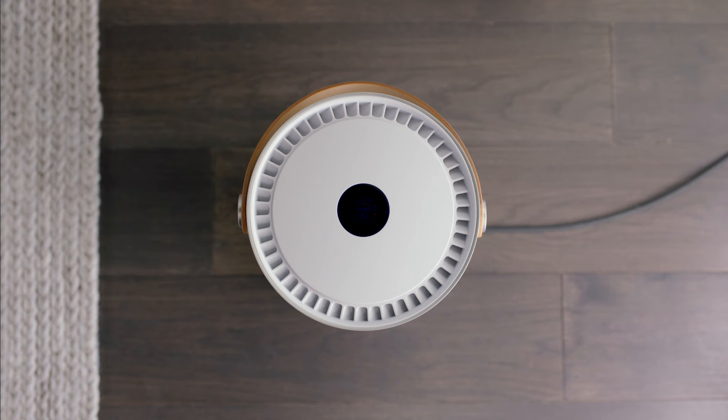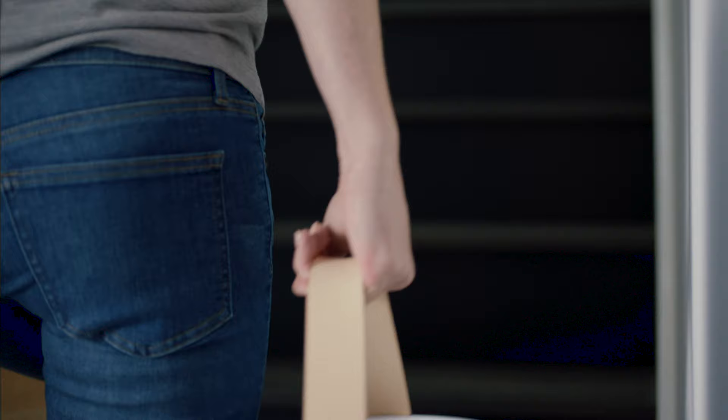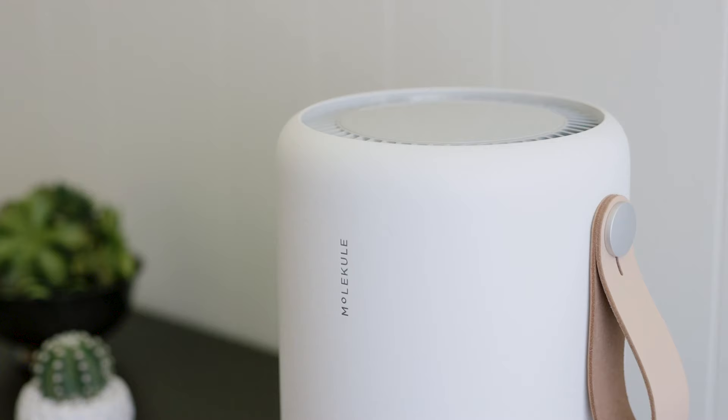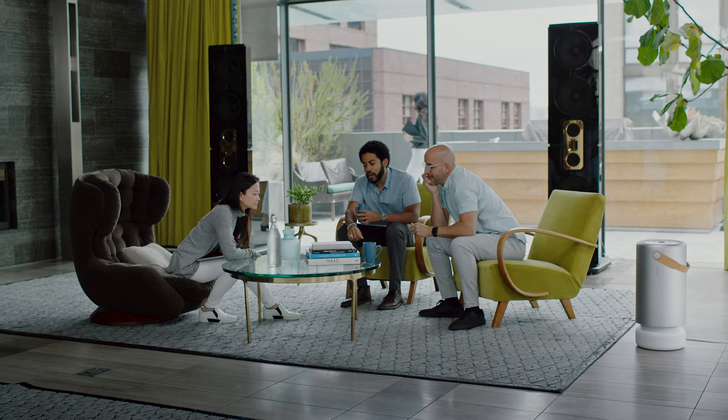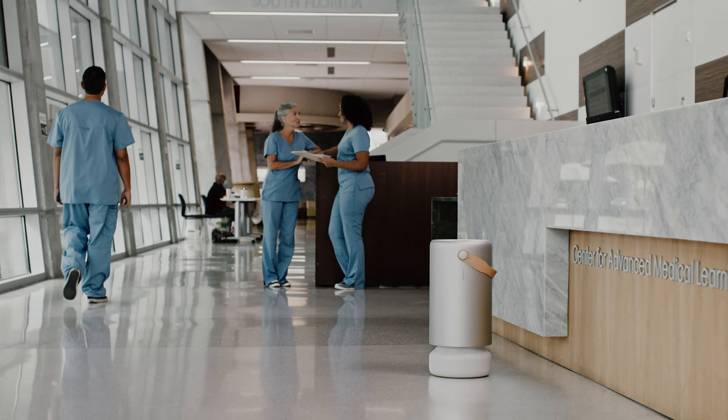While we started with consumer products — our first Molecule Air — we then branched out into further consumer products. We're now going beyond the home into commercial spaces, and eventually into all indoor spaces where clean air is an absolute necessity. We've just gotten started, and I'm really excited about where we have to go.